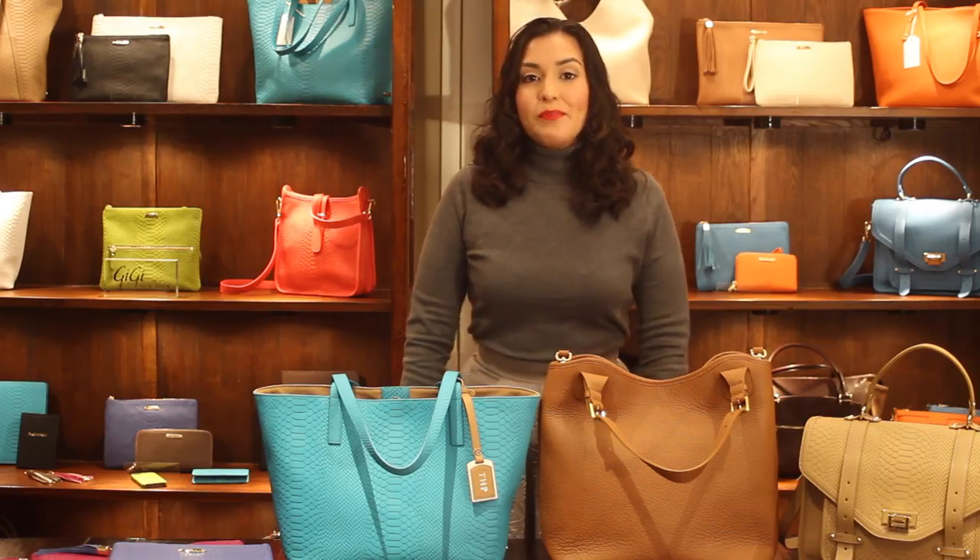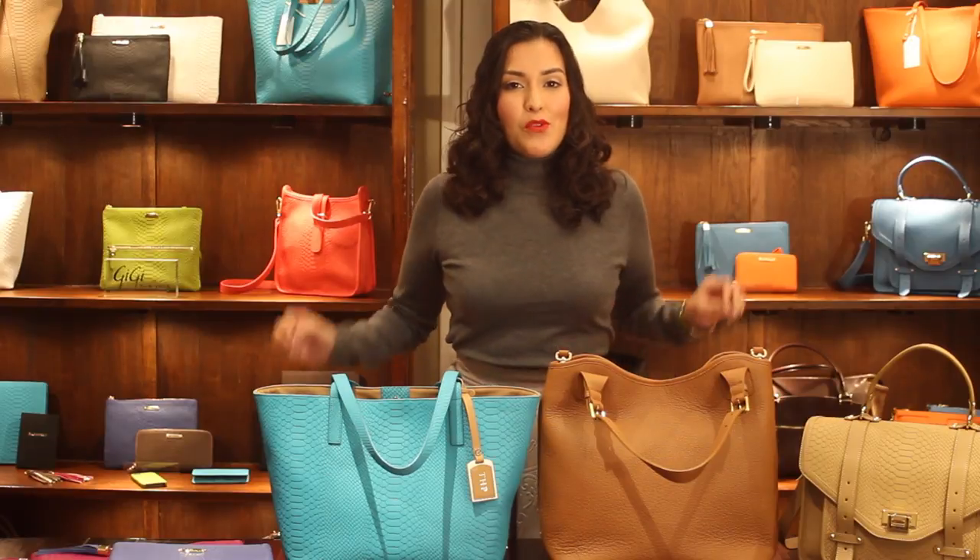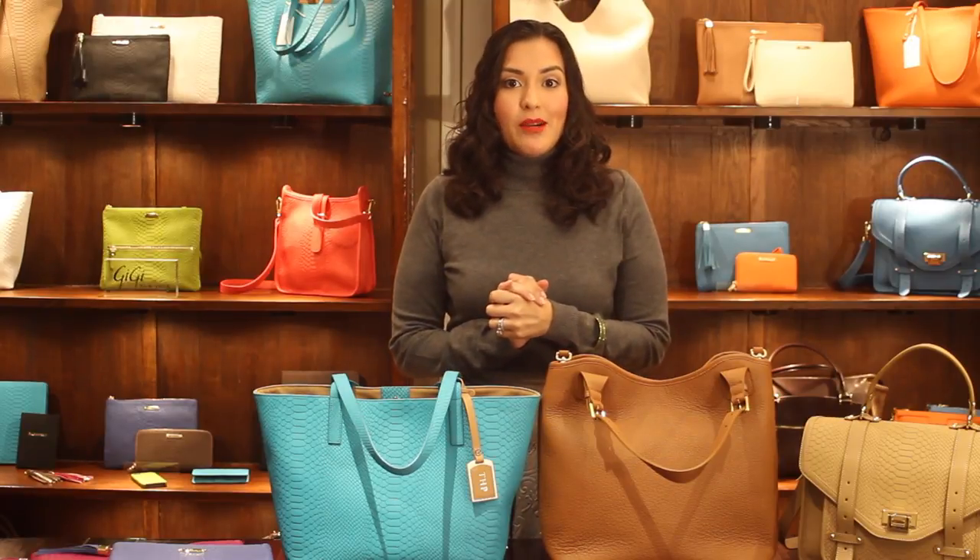Hey there everyone, this is Jessica from domesticatedme.com and I'm here at GG New York to talk about the four must-have bags that you'll need for this spring and summer.